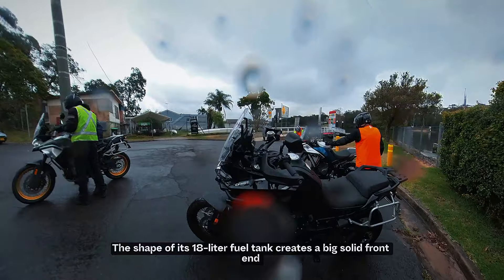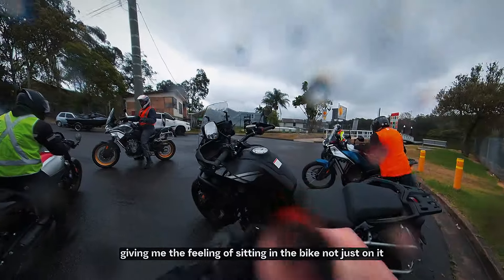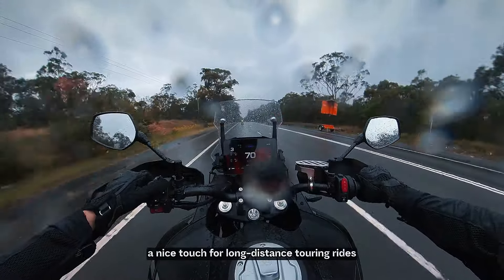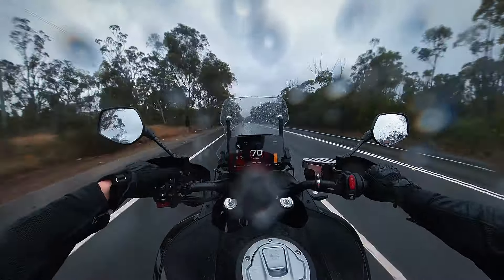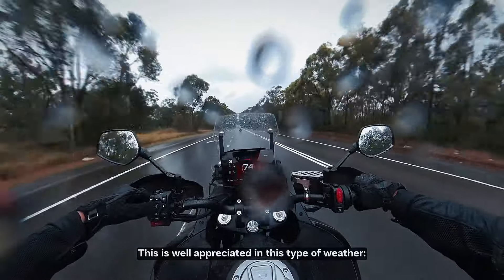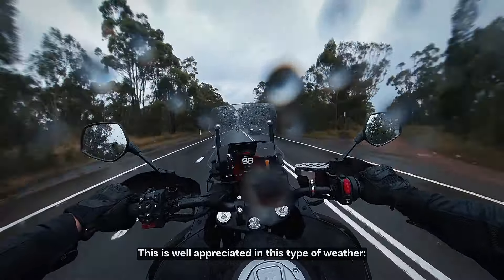The 800MT Explore has the full-sized adventure bike presence. The shape of its 18-litre fuel tank creates a big solid front end, giving me the feeling of sitting in the bike, not just on it — a nice touch for longer distance touring. Despite the wet weather, the bike keeps me well protected from the wind, with minimal buffeting on my helmet and upper body.